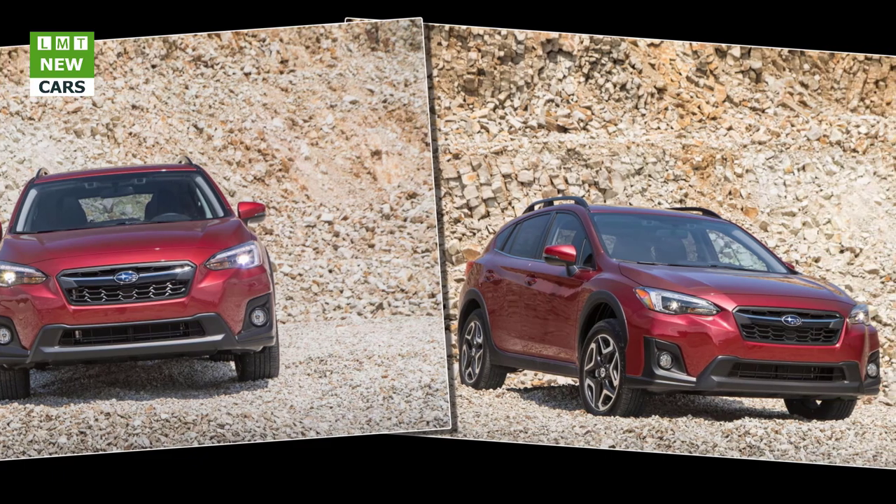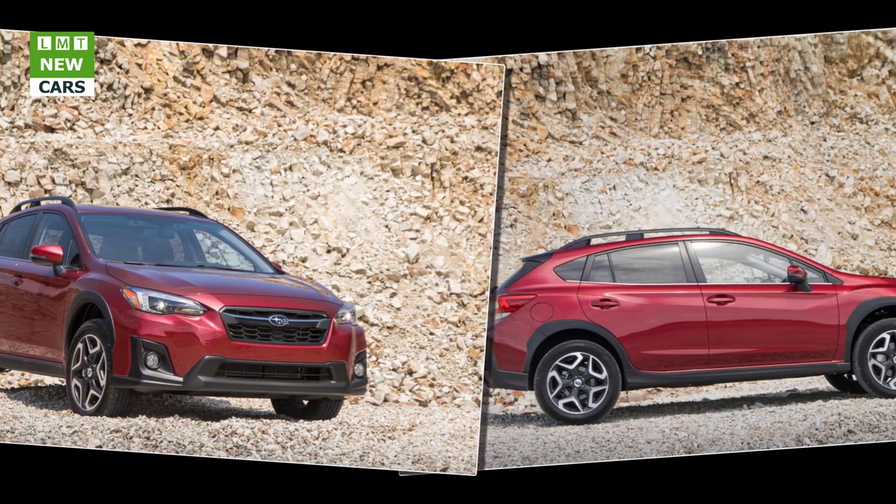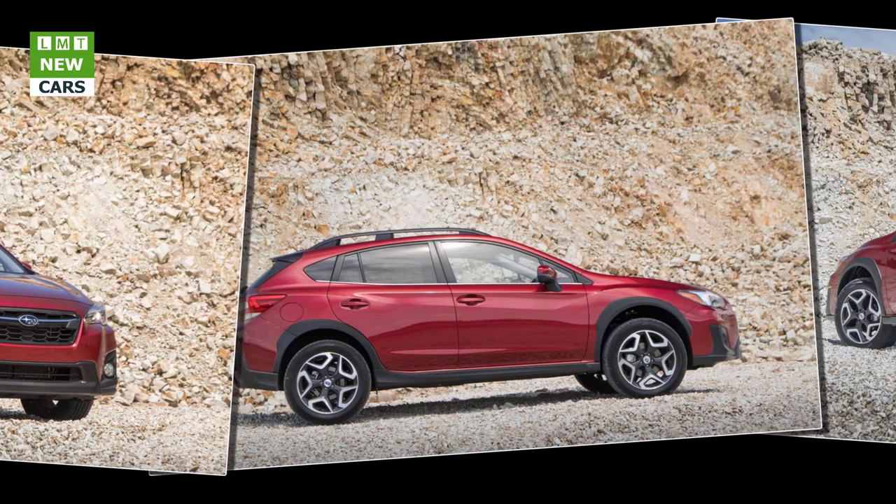Models equipped with EyeSight also include high-beam assist. The available navigation system now features maps provided by TomTom.